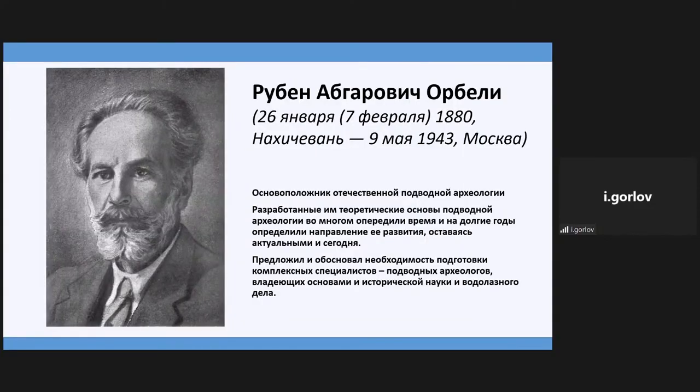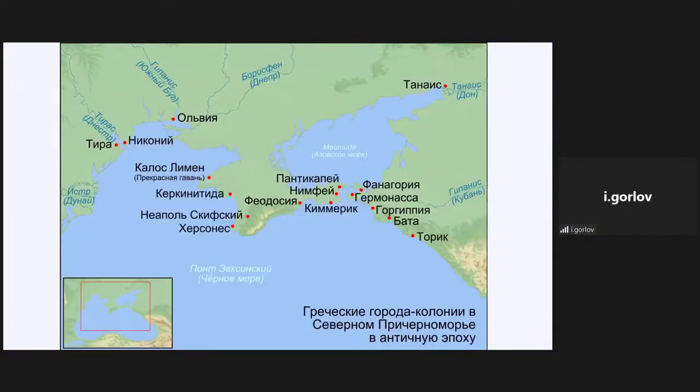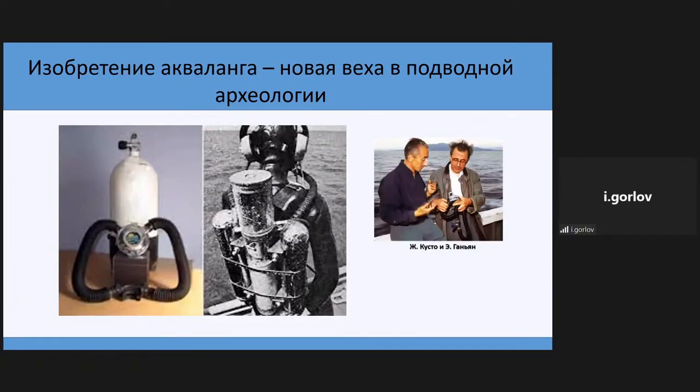One of the pioneers of underwater archaeology whose ideas defined its development was Ruben Orbelli — one of the first in the world. He emphasized the importance of teaching professional underwater archaeologists and organized the Chersonese boat dugout exploration. It is clear from early history that technical problems limited the possibilities of moving and working underwater, which is why the works of Otto Blendall, who dived himself in special costumes, are really interesting. The absence of such equipment made exploration impossible.